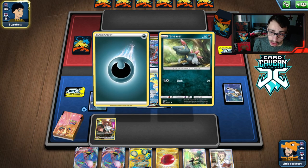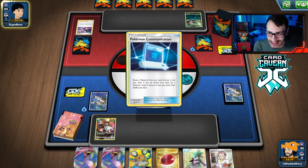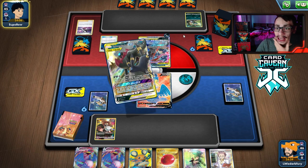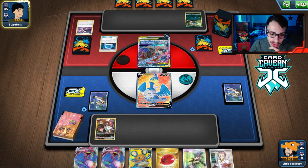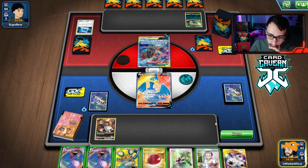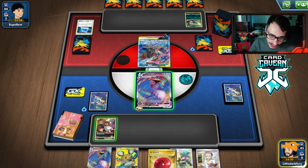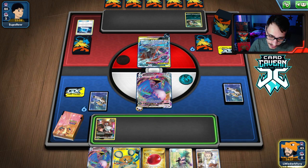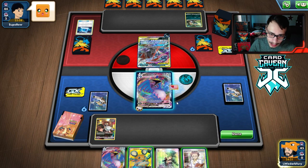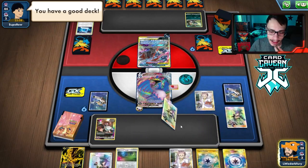Looks like we're playing a Tag Team deck — probably Hydreigon. It is what this Cramorant VMax deck wants to see: Tag Team-based decks. They have Umbreon & Darkrai, which could be scary. They got a Crobat but don't get anything off it. At the very least we can attack with Max Jet. We don't get the Hat Lady pieces we needed, so we're going to Research instead.